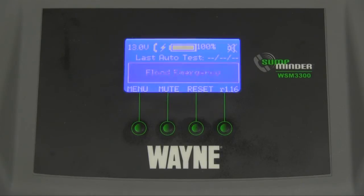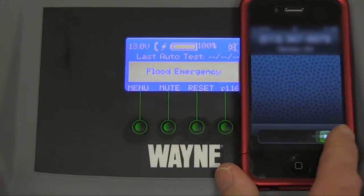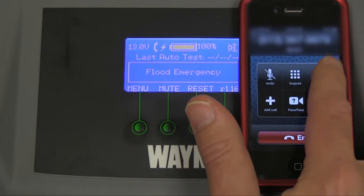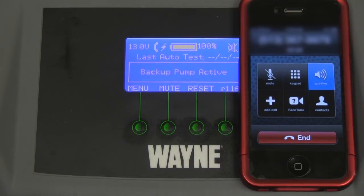When you receive the phone call, it will give you a warning message. You can cancel that message by pressing one pound. The recorded message says: 'Your backup sump system — check your sump system. Check the display for details.'